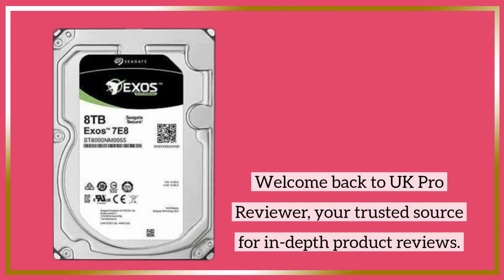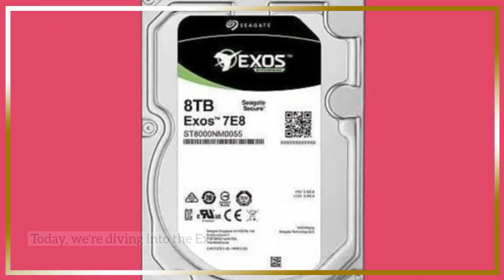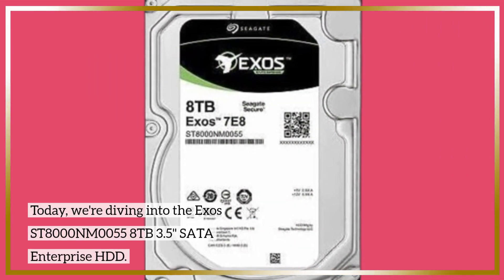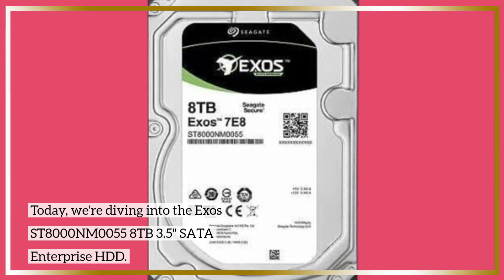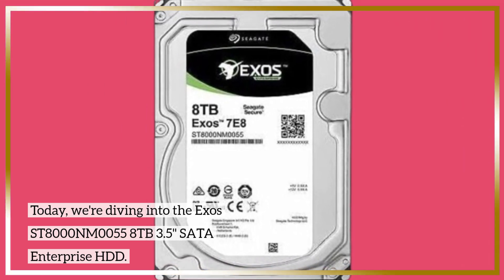Welcome back to UK Pro Reviewer, your trusted source for in-depth product reviews. Today, we're diving into the X-AOS ST-8000NM0055 8TB 3.5-inch SATA Enterprise HDD.